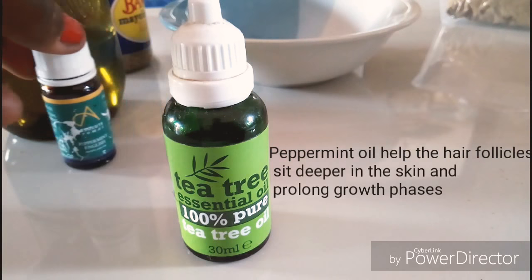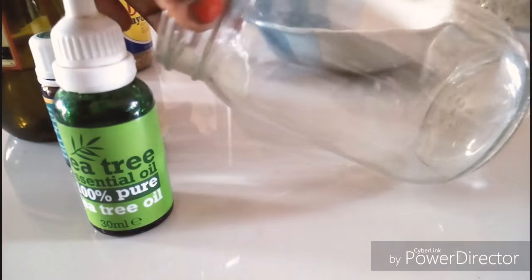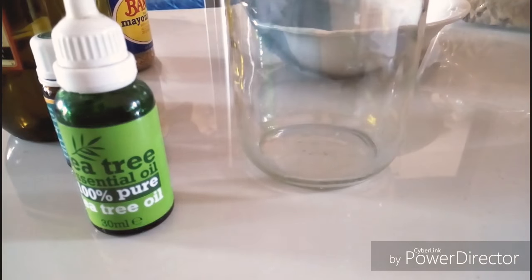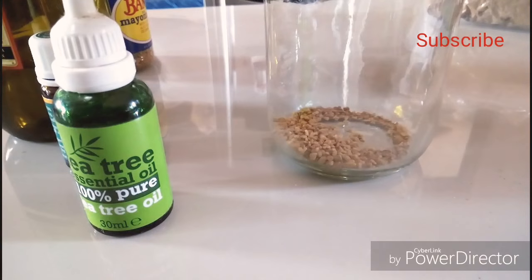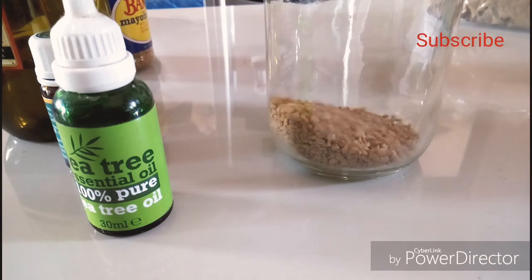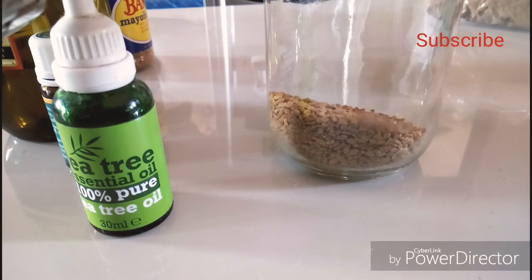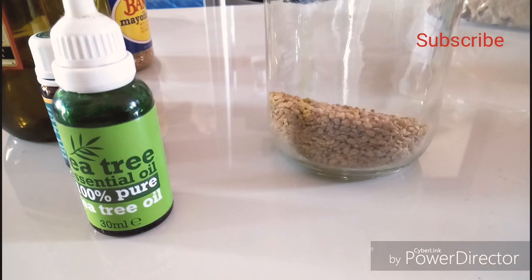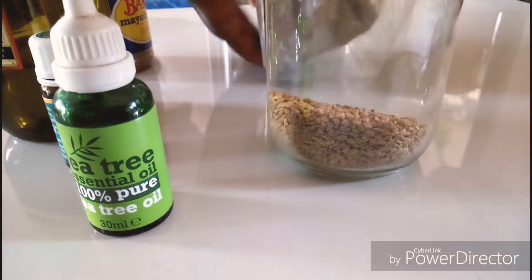This is how I prepare my fenugreek oil. This is my jar — it's an old jar I've been using in the house. I'm going to put in a few spoons of fenugreek — a total of about five spoons of fenugreek. Henna is known to be strengthening for the hair. Even though it does color the hair, which I don't mind, I will be putting in a few spoons of henna powder.